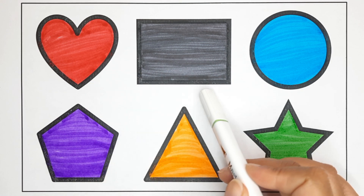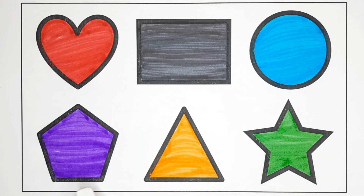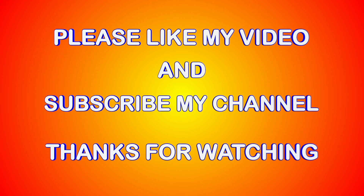Heart, rectangle, circle, triangle, star. Please like my video and subscribe to my channel. Thanks for watching, bye bye!